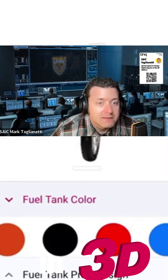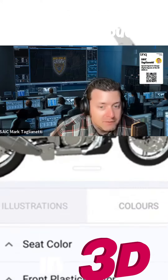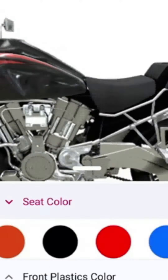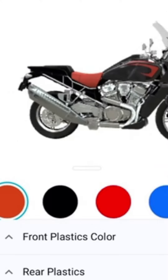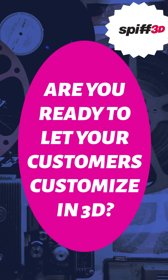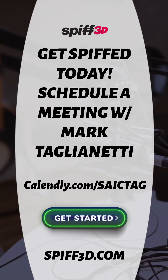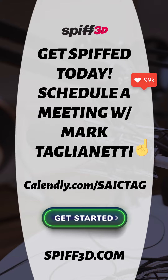Schedule a meeting with us now if you'd like to get this installed in your store and we'd be happy to help you out. Spiff3D.